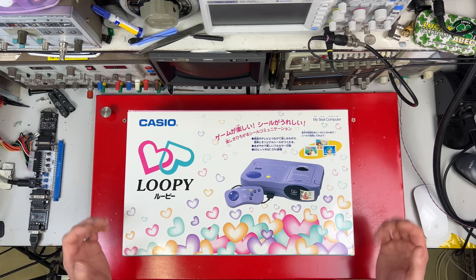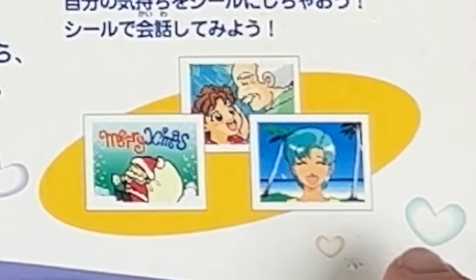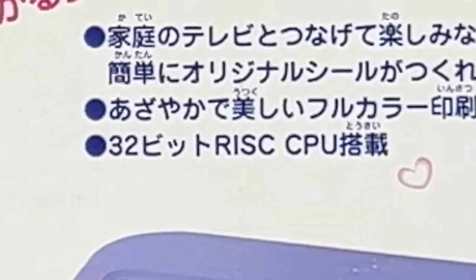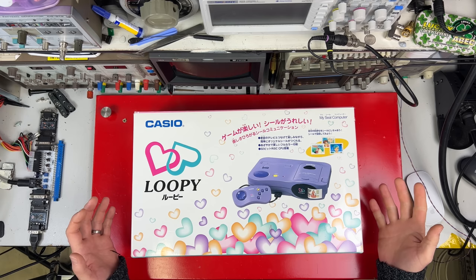The Casio Loopy is a game console targeted specifically for young girls. No one outside Japan got this in any version because nobody bought it in Japan either. It has many hearts — this is about as good as the games look — and it's important for young girls to know that it has a 32-bit RISC CPU.